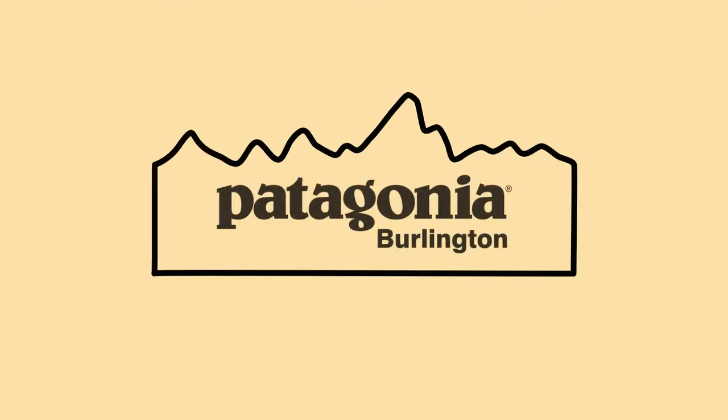Hey everyone, my name is Josh, the warranty and returns manager here at your locally owned and operated Patagonia Burlington store. I'm here to talk to you today about Patagonia's warranty, which they call the Iron Clad Guarantee, and that covers manufacturing defects and user satisfaction for the lifetime of any Patagonia product.